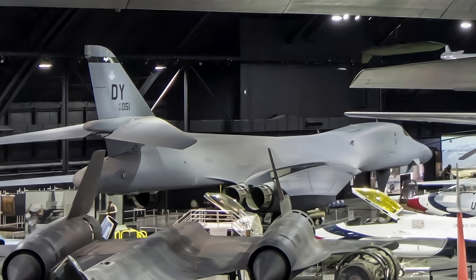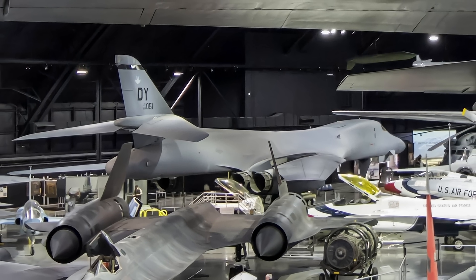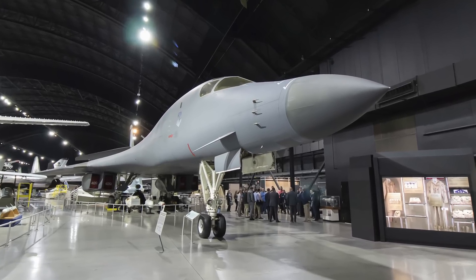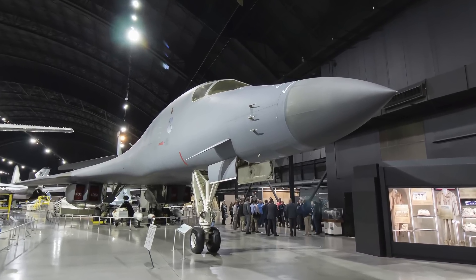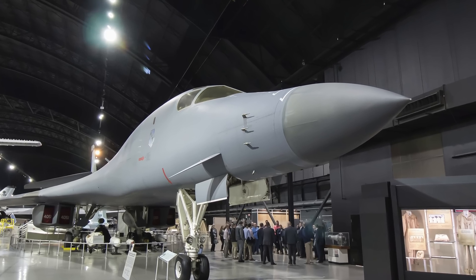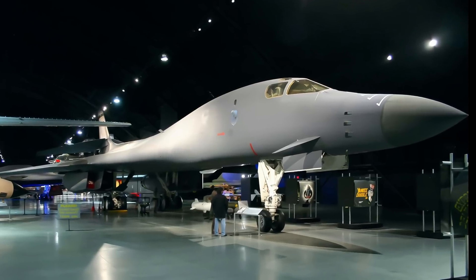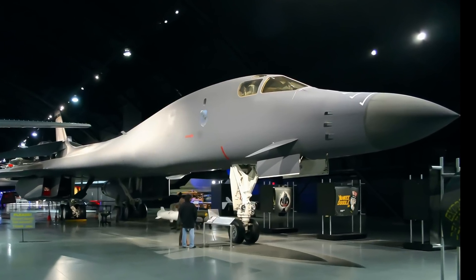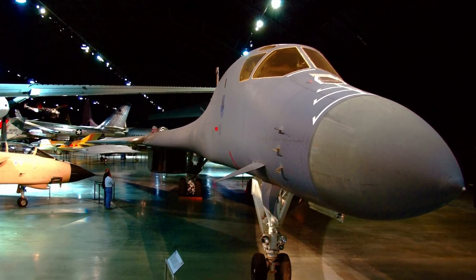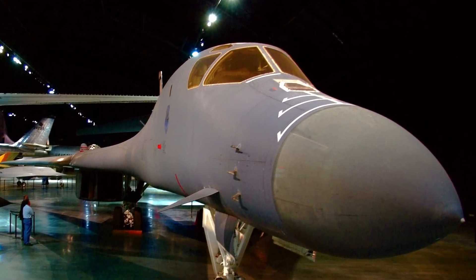The Boeing B-1B Lancer is one of three strategic bombers serving the U.S. Air Force fleet as of 2023. Its blended wing-body configuration, variable geometry design, and turbofan engines combined to provide greater range and high speed — more than 900 miles per hour at sea level. Forward wing settings are used for takeoff, landing, and high altitude maximum cruise, while aft wing settings are used in high subsonic and supersonic flight, which also enhanced the aircraft's maneuverability.